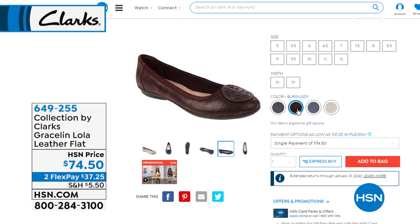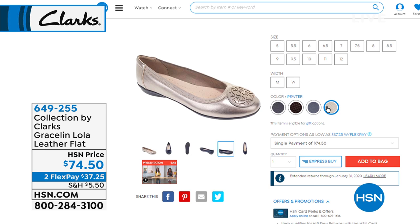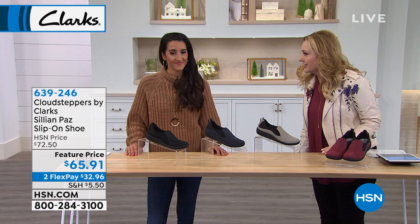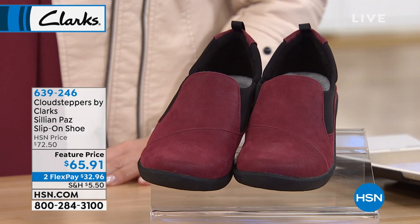The burgundy is so cute. And the pewter. You can see we're already getting limited on the navy. We will be presenting that fully in the next couple of minutes. But we're going to continue on and go back to the Cloud Steppers — that go-to walking-all-day, feels-amazing shoe. This is the Cillian Paws.